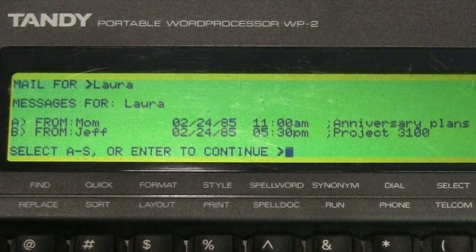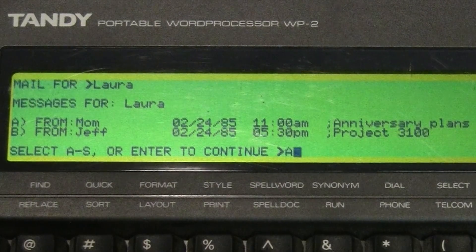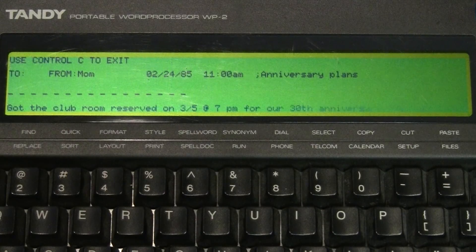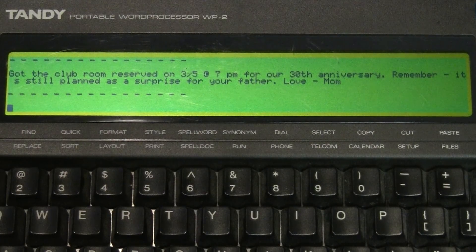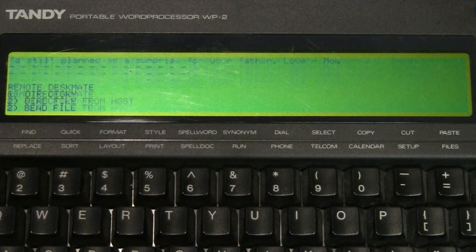There are the two messages for Laura. I'll read the email from Mom by typing 'A.' There it is — Mom got the club room reserved on March 5th at 7 PM for their 30th anniversary. Remember, it's still planned as a surprise for your father. Love, Mom. I'll type Control-C when done reading.